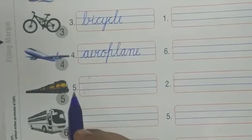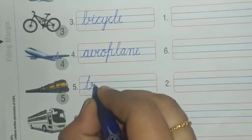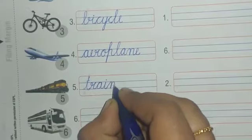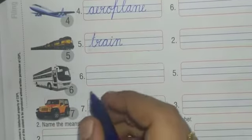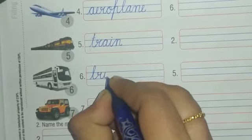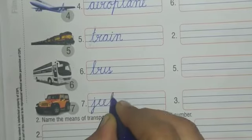Number five — which transport is this? Yes, your favorite train! Chuk chuk train — write down T-R-A-I-N, train. Number six — which transport is this? Yes, this is bus. We go to school in bus — write down B-U-S, bus. Number seven — jeep. Write down J-double E-P, jeep.